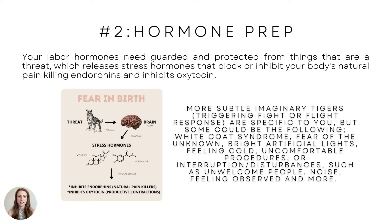Some physical effects include inhibiting endorphins, your natural painkillers, and inhibiting productive contractions. It sends you into fight-or-flight mode — your body's natural response to protect you. It's not helpful in birth at all. There may be some specific triggers to you, but some common ones could be white coat syndrome. I personally have white coat syndrome — if I'm at a hospital or at the doctor, my heart starts racing.